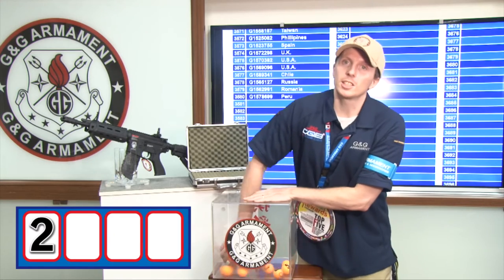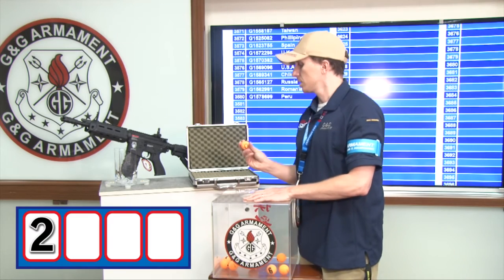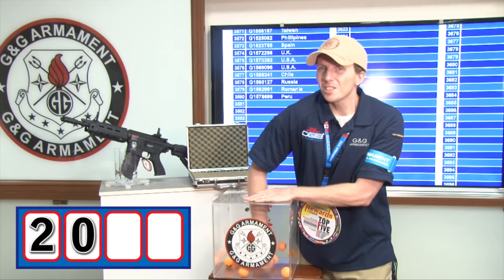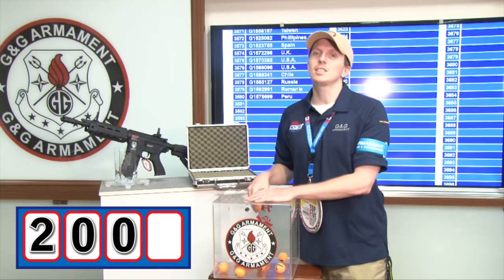Second digit now. Second digit is 5. Second digit is 0. Third digit is 0 again. And the last digit now.